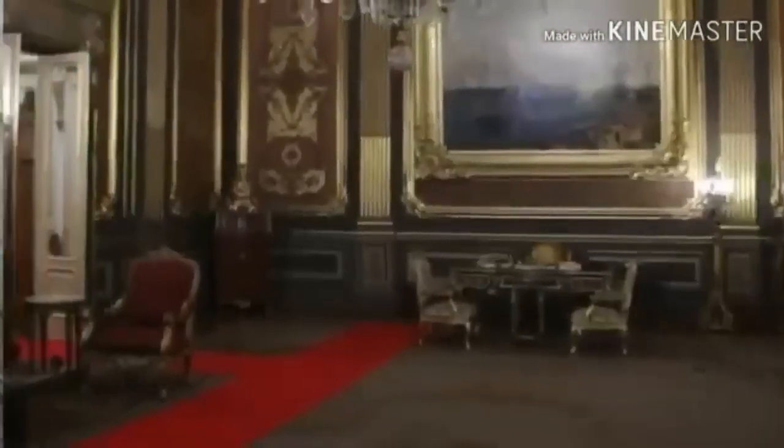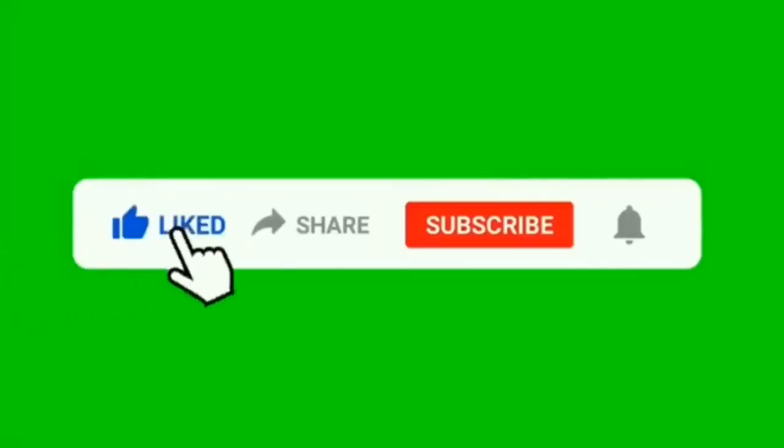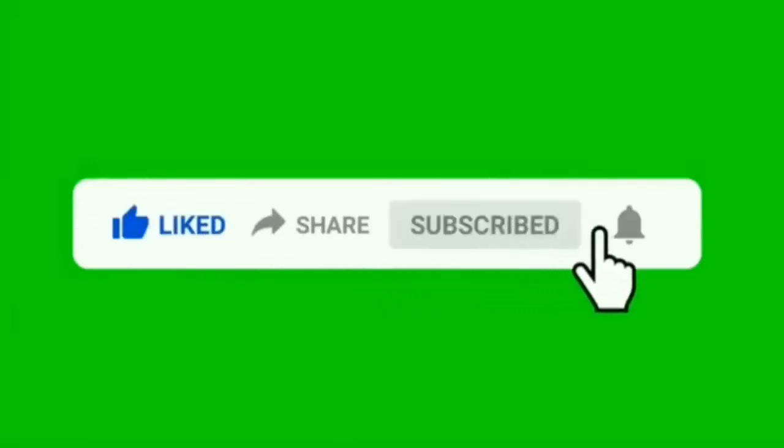If you are new here, welcome. Be sure to press the like button and don't forget to subscribe, so you don't miss out on future informative and educational videos regarding the interesting continent of Africa. With that out of the way, let's begin.